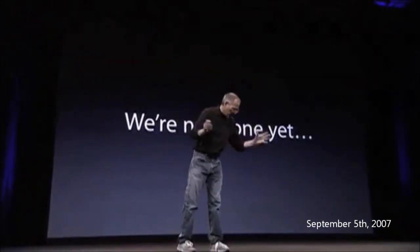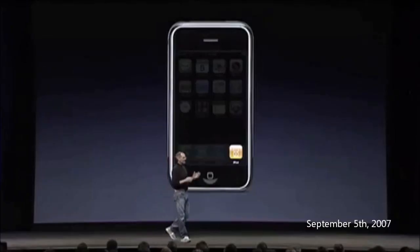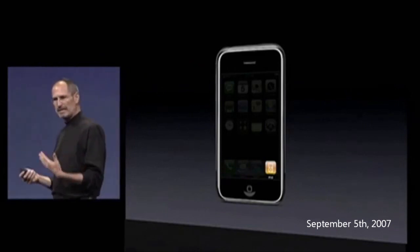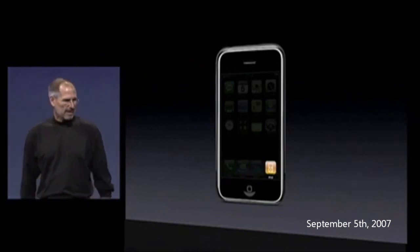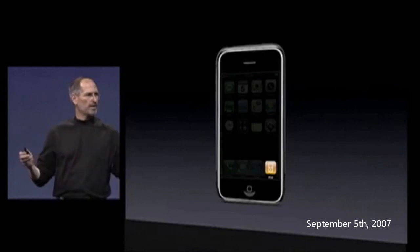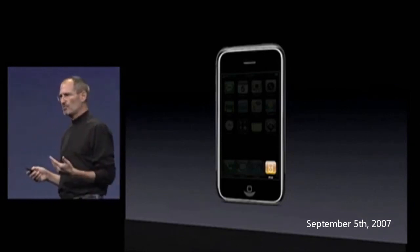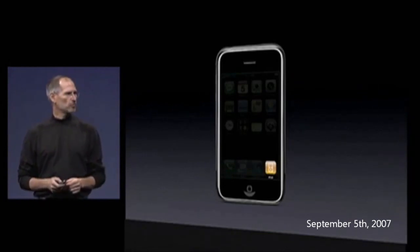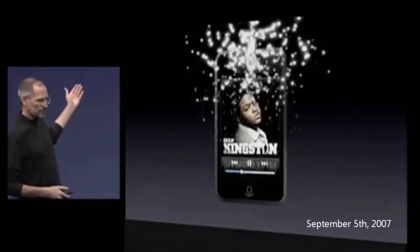When we introduced the iPhone in January, we said it was the best iPod ever, and iPhone owners agree with us. With its multi-touch user interface and incredible album artwork and video, it is the best iPod ever. People have been asking us: when are we going to bring this technology to an iPod? The answer is we're going to do it today, and this is what the product looks like.